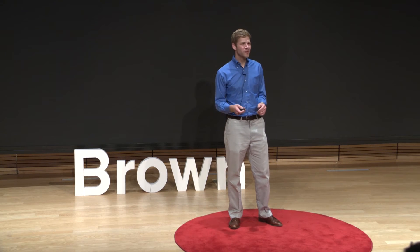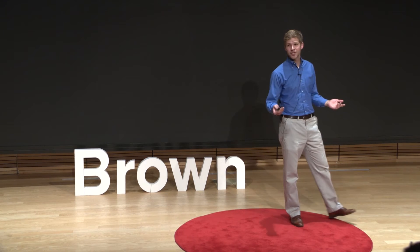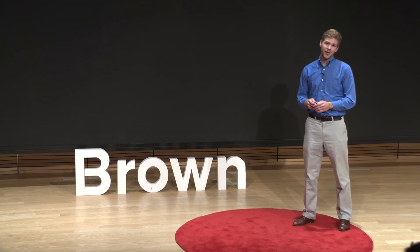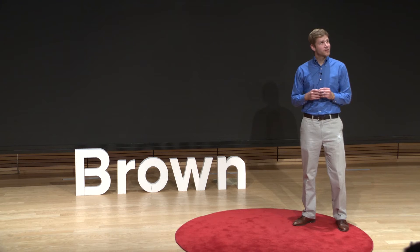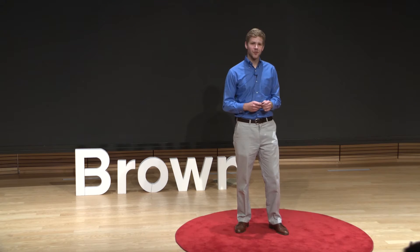It turns out they were wrong. Roaming happens in all kinds of systems and represents a totally new class of chemical reaction mechanisms. And 10 years out, we don't really have a good understanding of why it's happening or how to explain it. That's where Rich and I come in — my advisor.